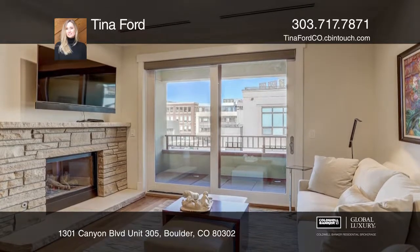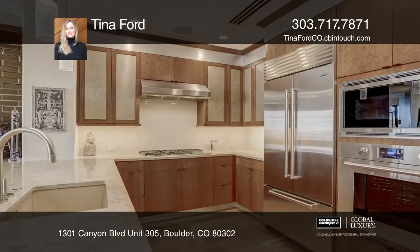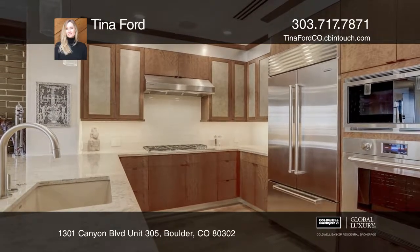The gourmet kitchen is equipped with Wolf and Sub-Zero appliances and quartz countertops. This is a spacious open floor plan with cherry floors and views of Mount Sanitas.